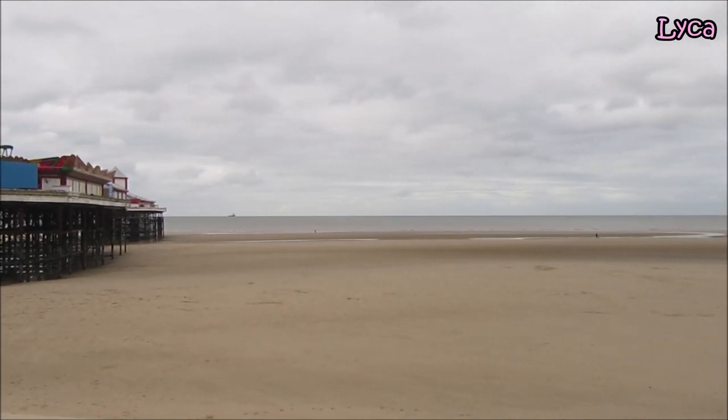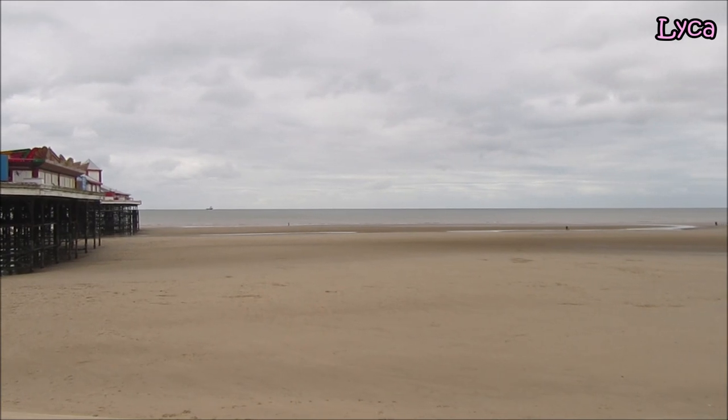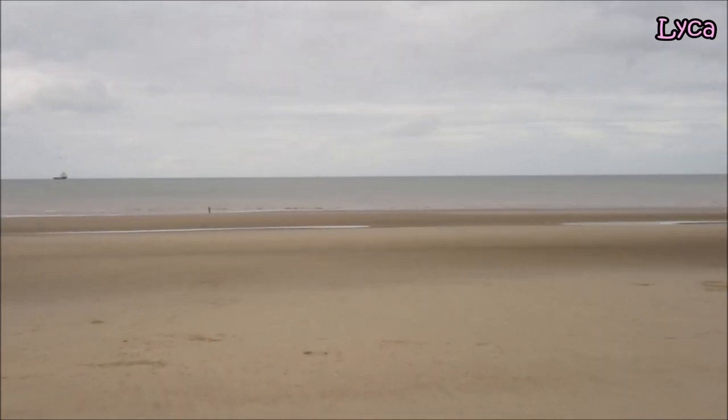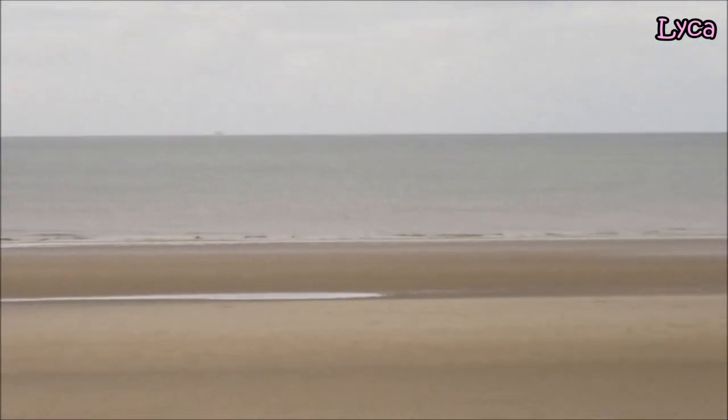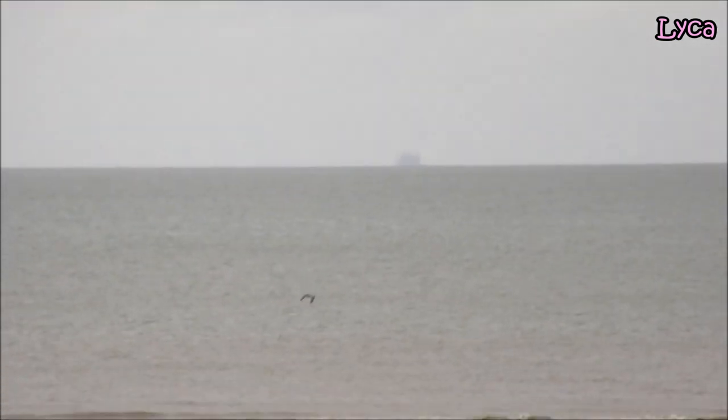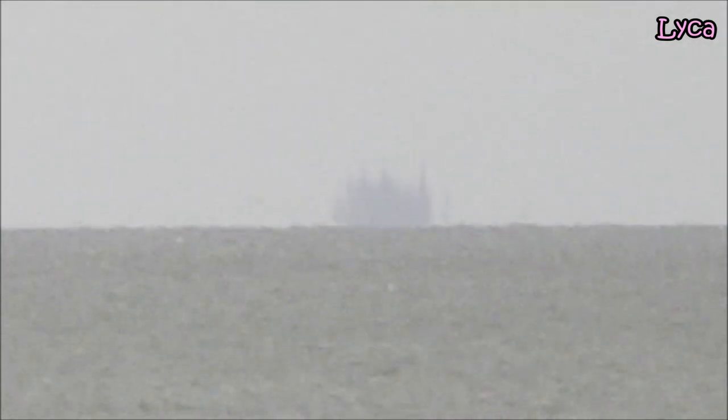The oil rig's there — I wonder if I can zoom in on that. I don't think so, but let's try — it's a lot further out. Oil rig, where are you? There we are, it's all going up — keep still camera, keep still. Oh it's all gone blurry! Oh well, I should have quit while I was ahead and just stayed zoomed on the boat. Let's go back out again.